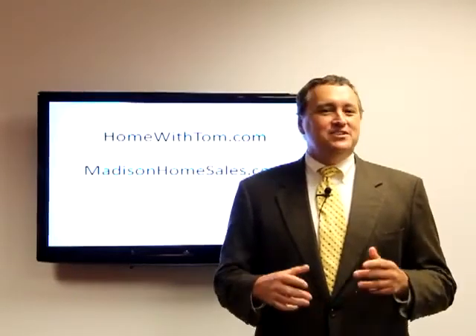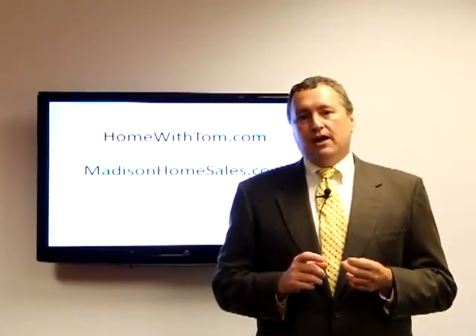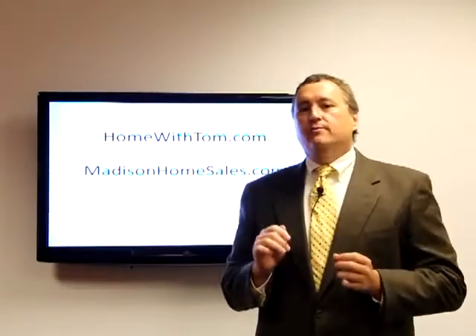Hi, my name is Tom Meetzel, a licensed real estate broker and investor. One of the questions I often get from my clients is: what should we be looking for in an inspection? A property inspection is your opportunity to make sure that the property is in the condition you thought it was when you made the offer.